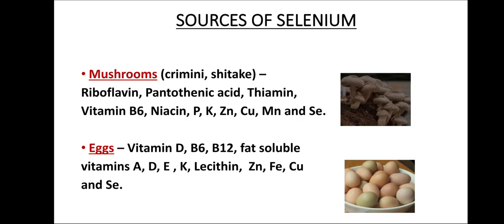Various natural sources of selenium are observed. Mushrooms are available in different types; however, cremini and shiitake mushrooms are richer in riboflavin, pantothenic acid, thiamine, vitamin B6, niacin, phosphorus, potassium, zinc, copper, and manganese, and are also a good source of selenium.